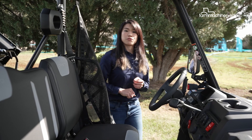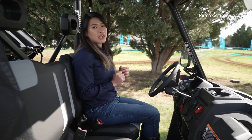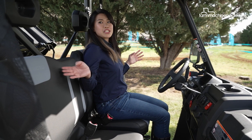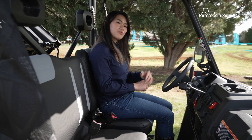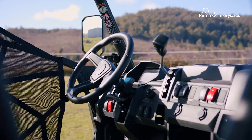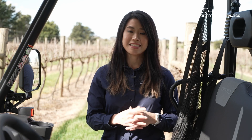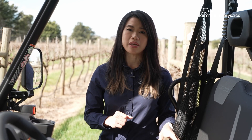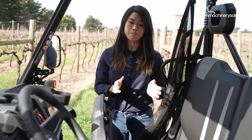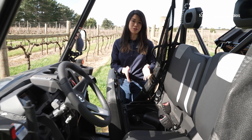Some of the key things operators look for when stepping into a UTV are space, practicality and comfort. This cabin is pretty spacious and seats two quite comfortably. The seats and steering wheel are adjustable to ensure operators and passengers ride in ultimate comfort. Also worth mentioning is this large storage compartment under the seat right here, with almost 100 litres of storage.